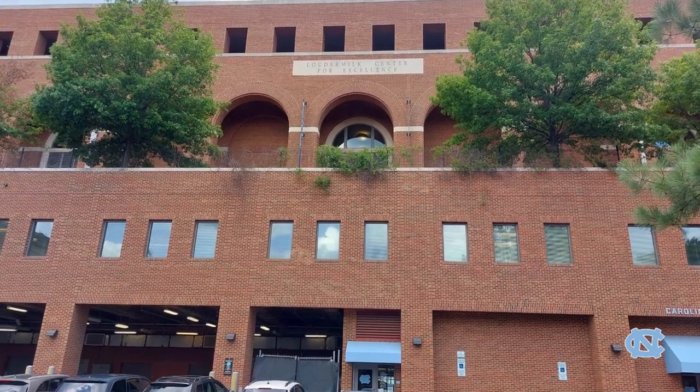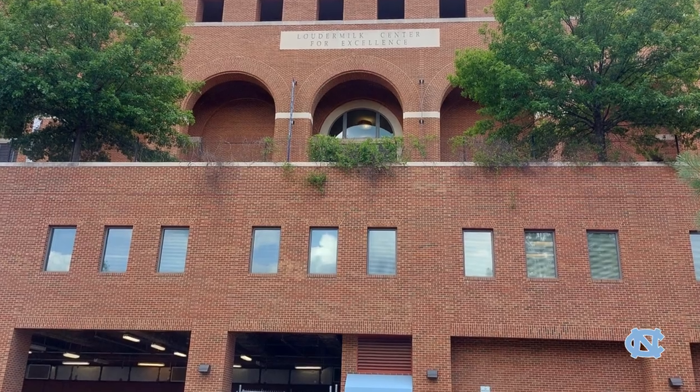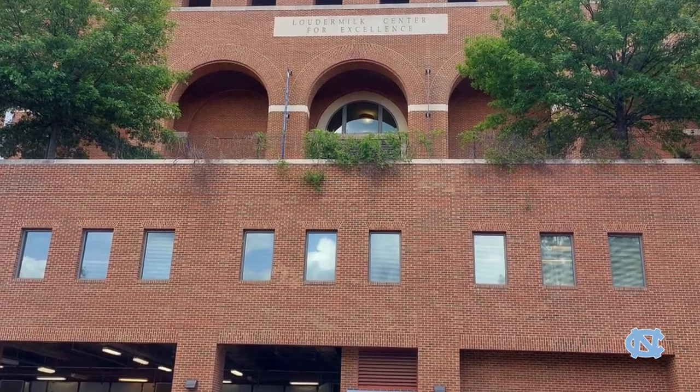Don't forget to write in the comments section what you like about this stadium. Every photo you see today was taken by me. And with that, let's start the tour.